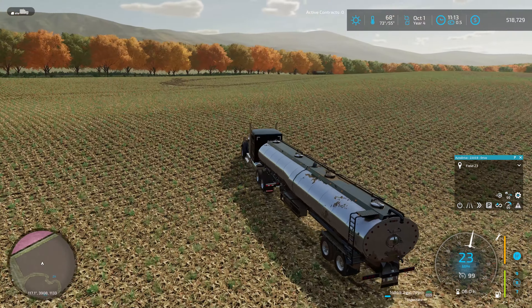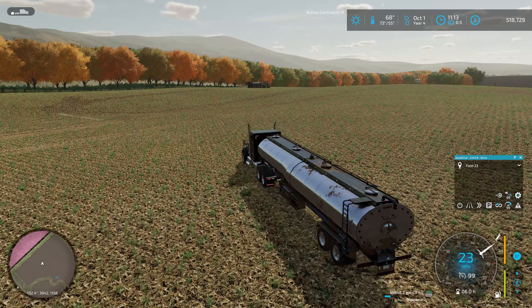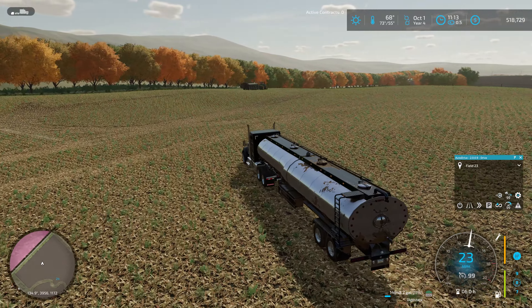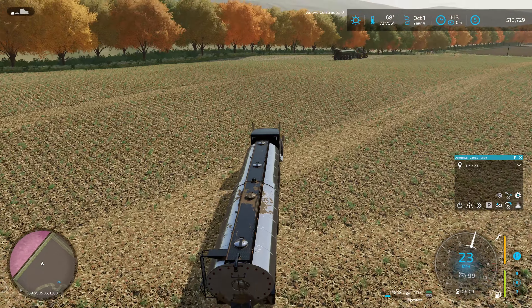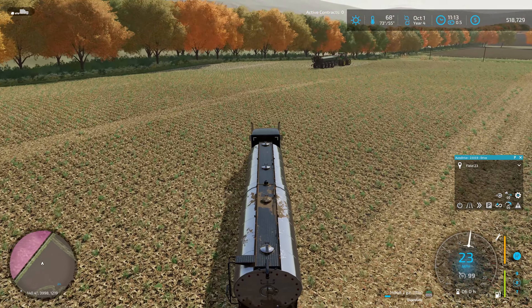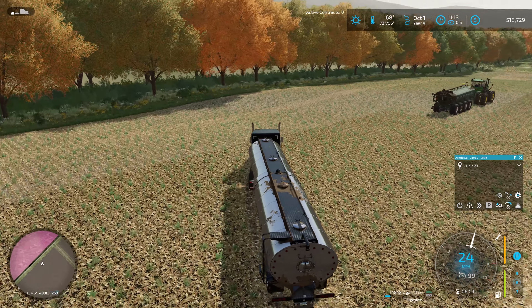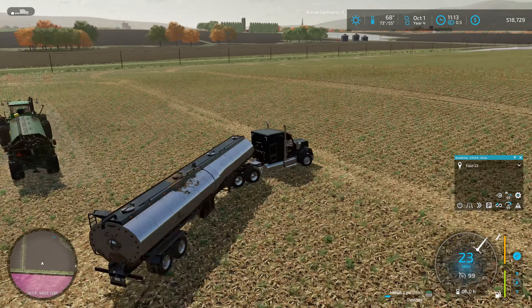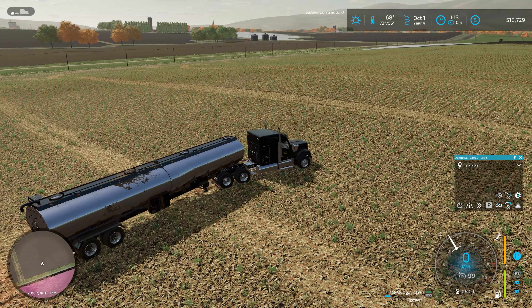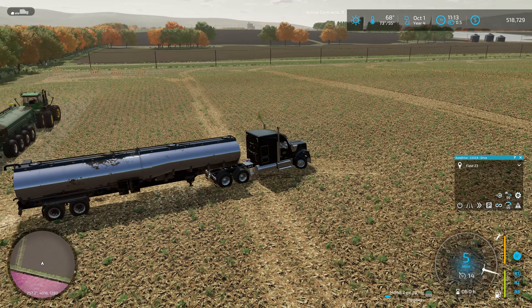Our manure spreader ran out of digestate, so let me find him. I think he's in the corner over here. I'll bring the semi down to the headland. After a quick glance around, he got a lot farther down the headland than I anticipated. We're working on the headland passes - I think we've got two left to tackle with the slurry spreader. Hopefully this is going to be the last time I have to fill this guy up before we're done with this field.